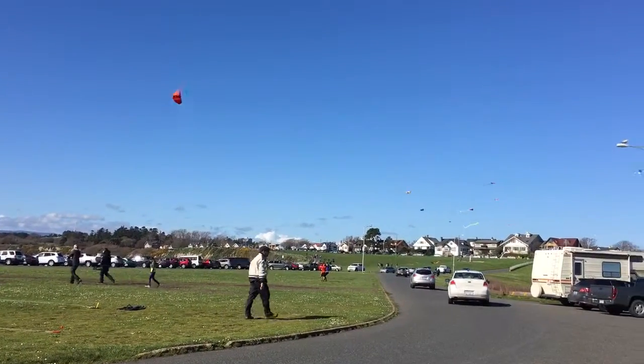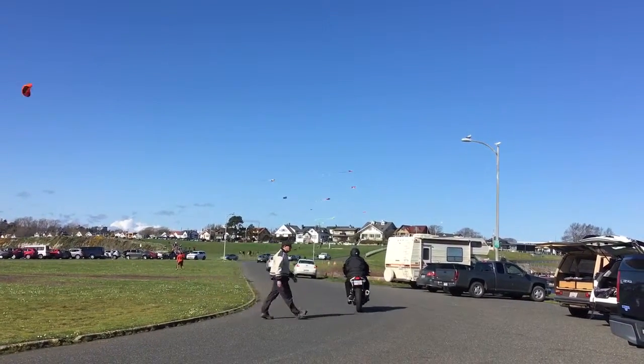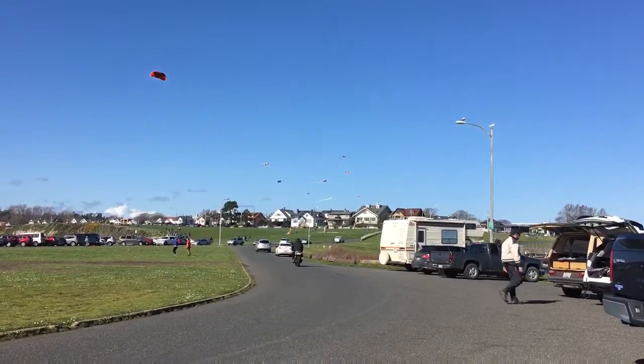There are many kites flying. It's a nice, calm, steady breeze here, so that the kites just stay up rather than gusty.